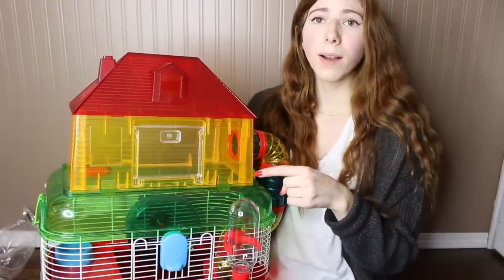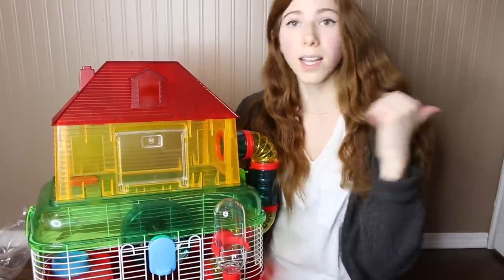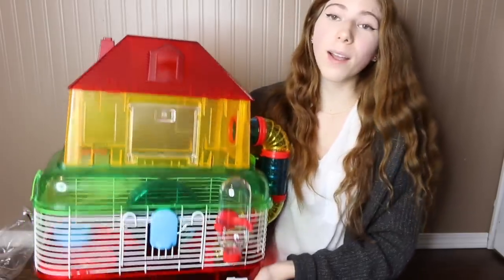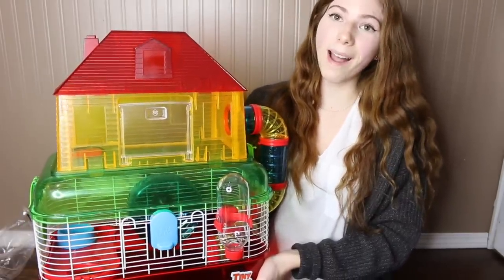So yeah guys, now I need to take this all apart so I can put it back in the box and return it to PetSmart — because I'm not giving them any of my money. I hope you guys enjoyed this review. Thank you for watching, bye!